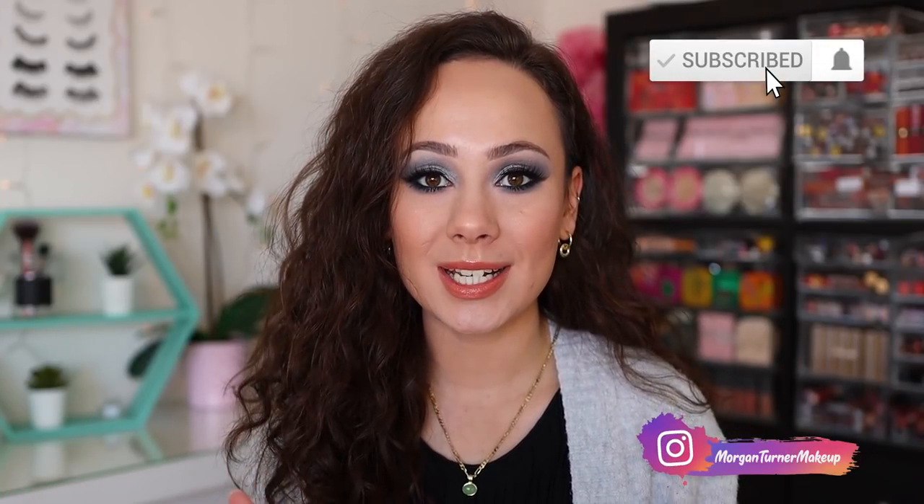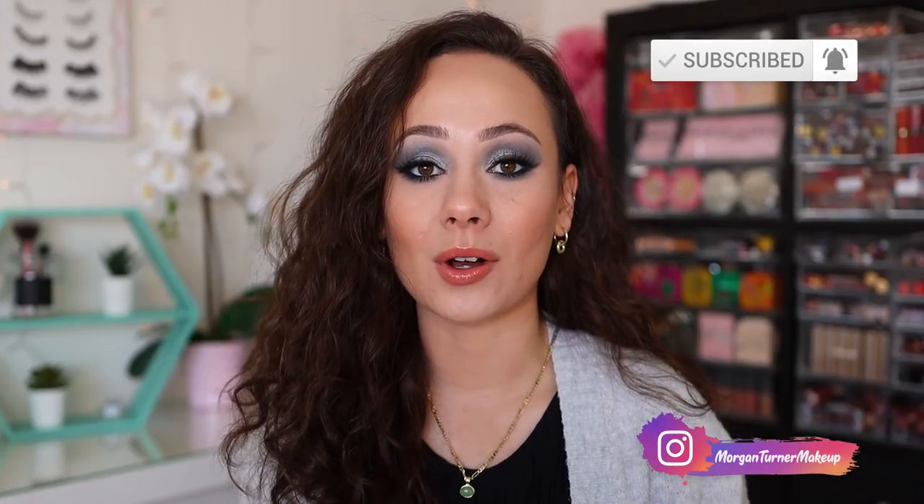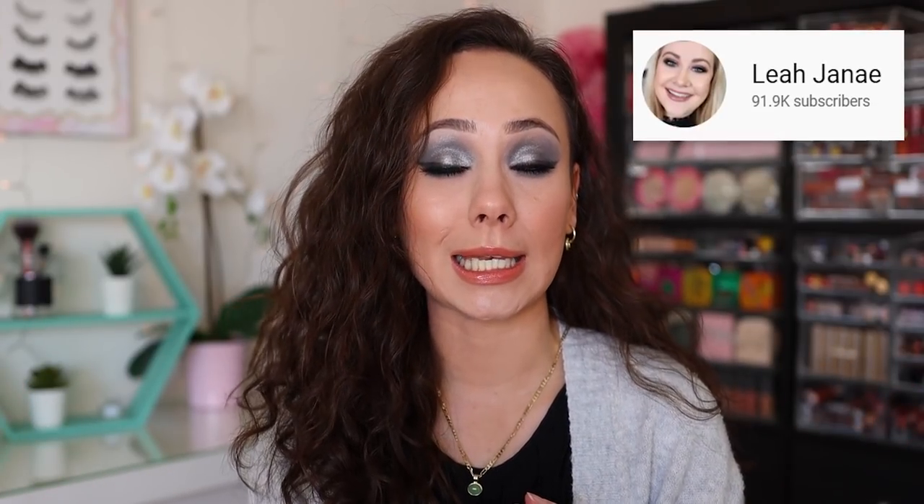Hi guys, if you're new here my name is Morgan. I am a product knowledge enthusiast — I just love knowing anything and everything about all of the new makeup on the market and sharing my thoughts with you guys. Today's video is actually in collaboration with my friend Leah Jenay, and she loves ColourPop, so I thought this is kind of a perfect mix for a collab.